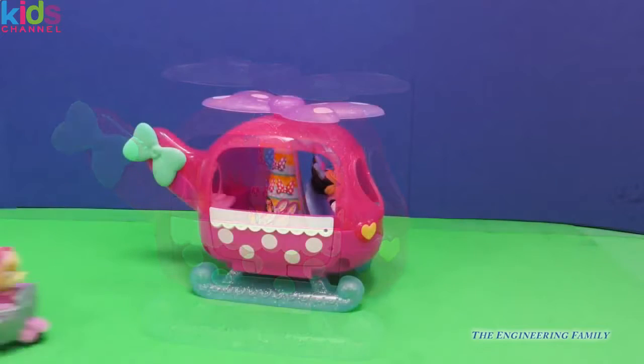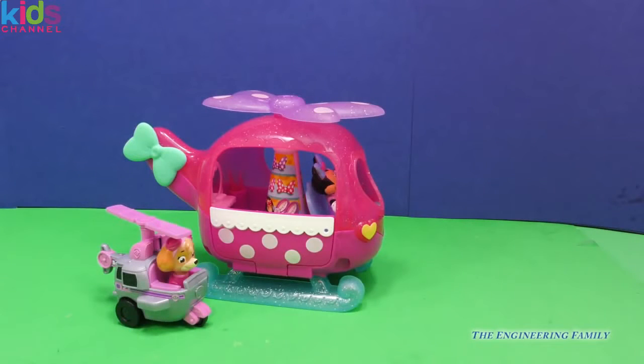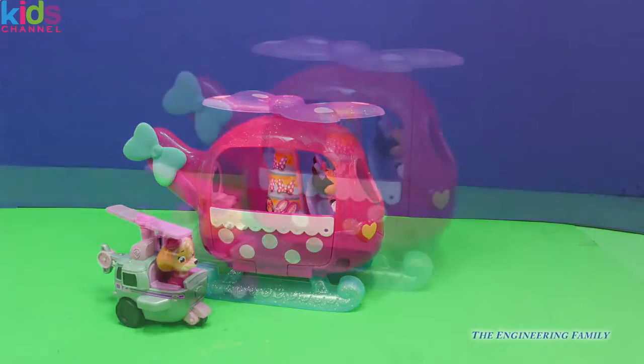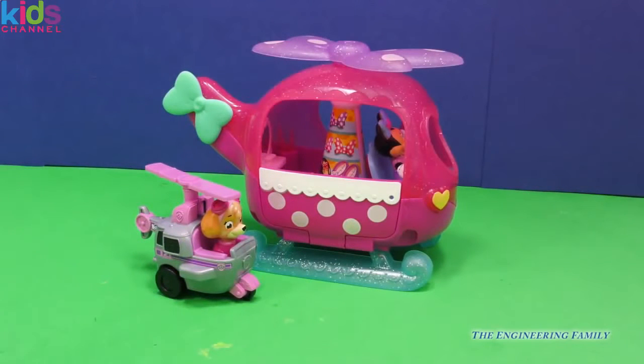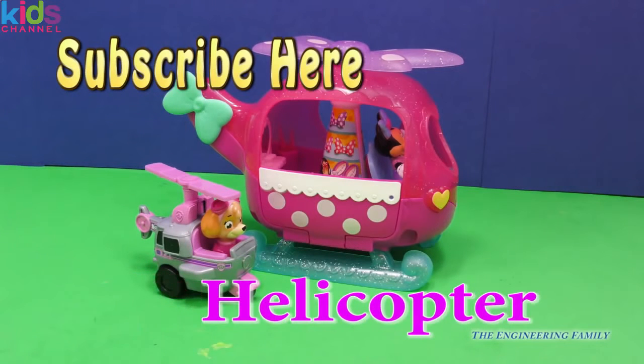Look who's coming to fly with you — it's Skye from Paw Patrol! Skye, I'm so glad you're here to join Minnie. Perhaps the two of you can fly away. But before they do, everyone, make sure to click right there to subscribe to the Engineering Family. That way you can see other super cool videos just like this one. And here at the Engineering Family, we have secret passwords. The password for this video is going to be right there — super easy — helicopter! Because Minnie has a helicopter and Skye has a helicopter, and they're going to go flying through the sky together.